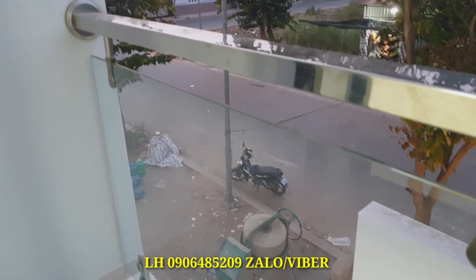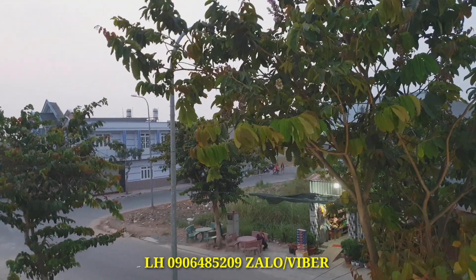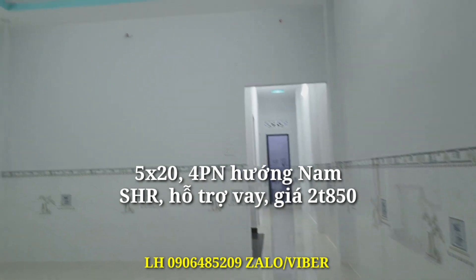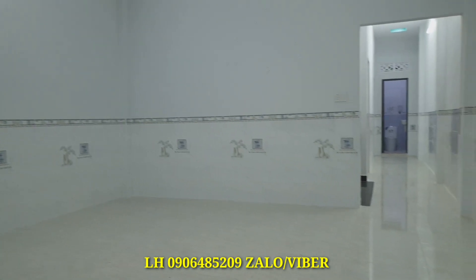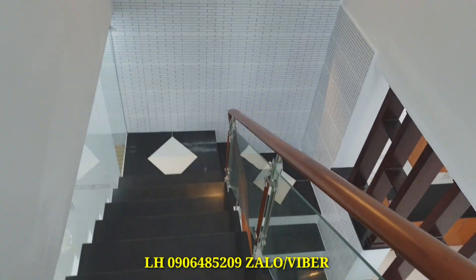Nhà này cách chợ Bình Chánh khoảng 1,5km trên đường Đinh Đức Thiện. Nếu đi từ Bình Tân xuống thì khoảng 10 phút, đi qua quốc lộ 1, tới chợ Bình Chánh quẹo trái vào đường Đinh Đức Thiện. Đây là căn nhà nằm trong khu đô thị 5 sao, đường trước nhà là đường nhựa hết, đường bàn cờ.